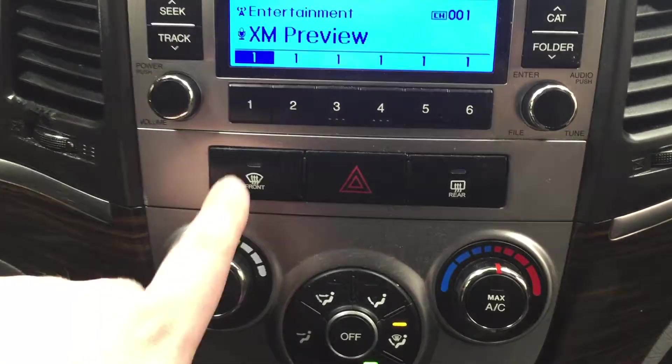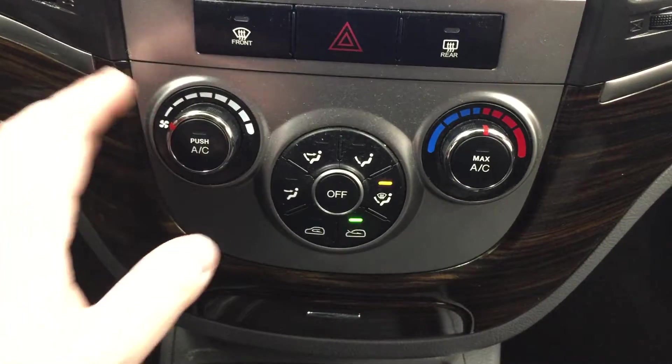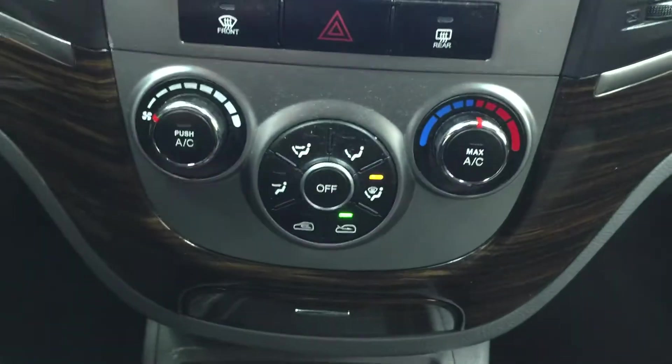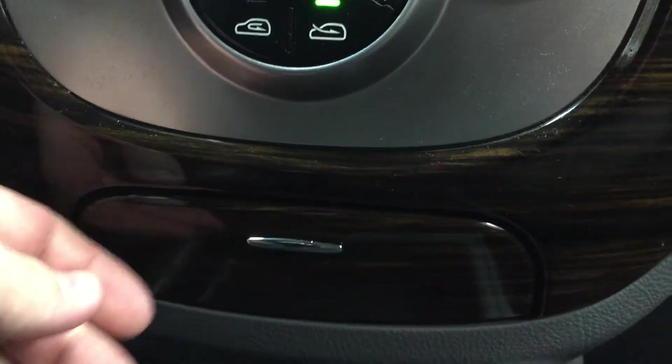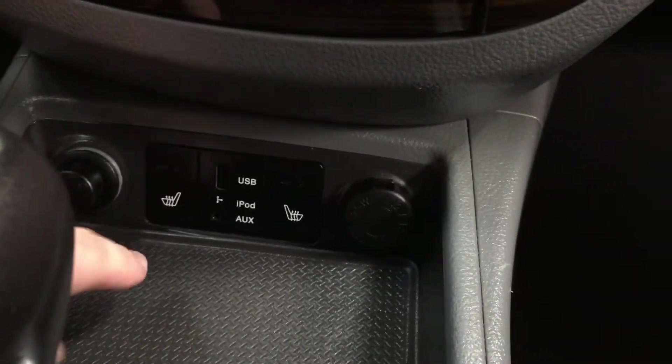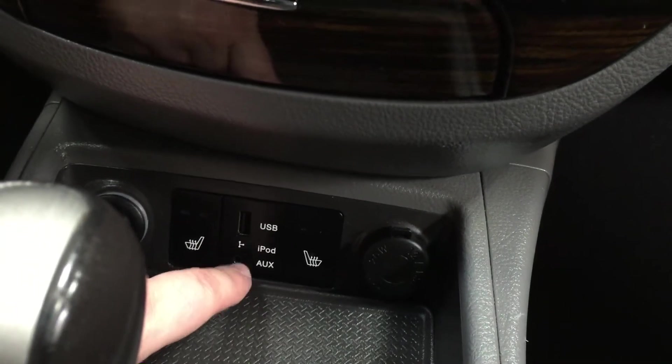Just down below you have your front and rear defroster with hazard lights, temperature control settings with fan speed, mode select, and temperature control. Underneath that you'll see some additional storage space, a power outlet, heated seat controls for driver and passenger, and USB and auxiliary inputs, all mounted to an automatic transmission.